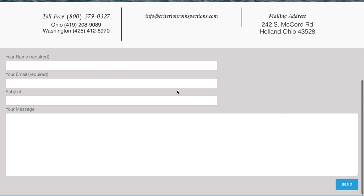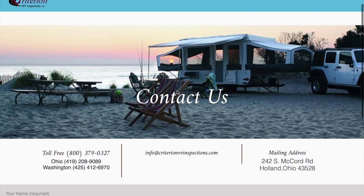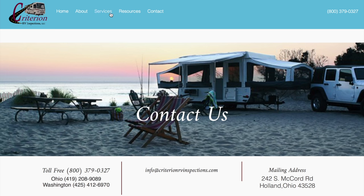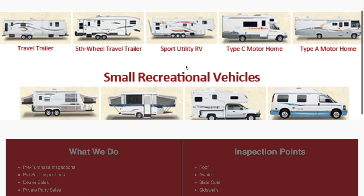We then contacted the dealer who was selling the RV and asked if they would be okay with a third-party inspector looking it over for us. They were. They said they had thoroughly looked it over already but had no issue with us having a third party take a look. The dealer was very helpful setting up the day and time, and also having the RV ready with hookups for the inspection to take place.